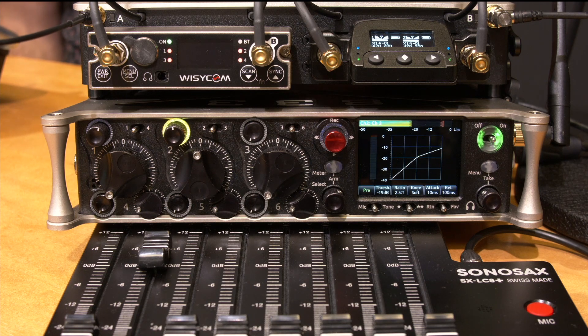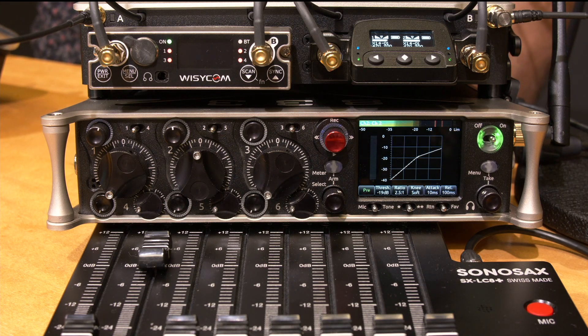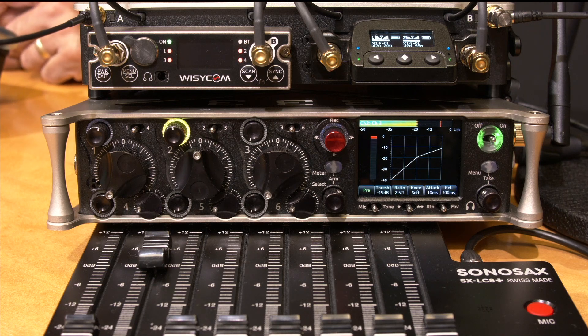You have a ratio control which can be set anywhere from 1.0 to 20-to-1 ratio. You can adjust the knee between soft and hard, and then you have control over attack and release. You have all the same parameters for buses as well. That's available on all three models — the 833, 888, and Scorpio. You have limiters, high pass filters, auto mixing, noise assist, compression, and EQ. You've got a wide range of capability there.